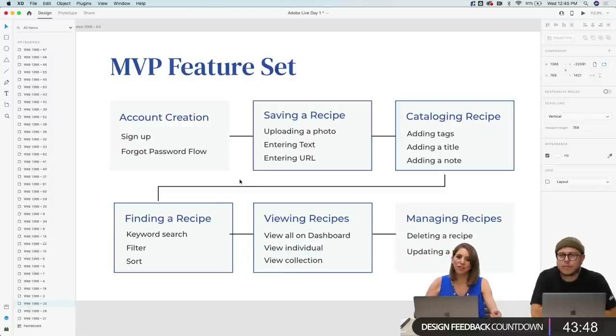The MVP feature set: everything we're including in our MVP covers saving a recipe, cataloging it, finding it, and viewing it. There are two other elements you'll need: account creation — how does somebody sign up — and managing recipes, which covers deleting and updating recipes. Those are necessities we won't design together today, but I want to point them out.